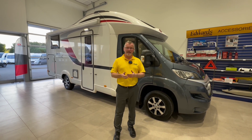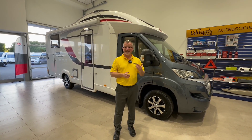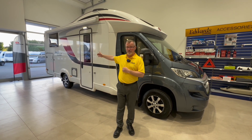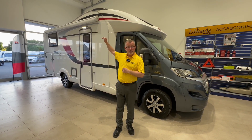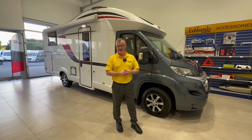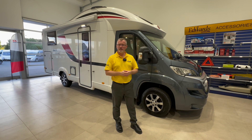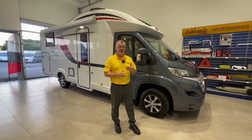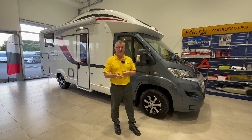It's based on a 2.3 litre, 130 brake horsepower six-speed manual Fiat Ducato. It has a length of 7.41 metres, a height of 2.75 metres and a width of 2.3 metres. It was first registered on the 1st of March 2015 and has only covered 16,426 miles.